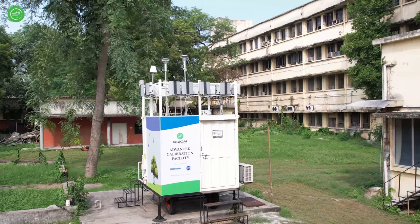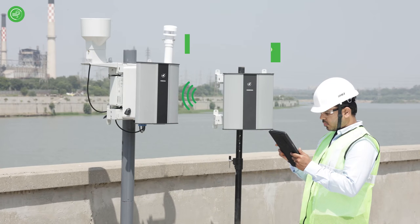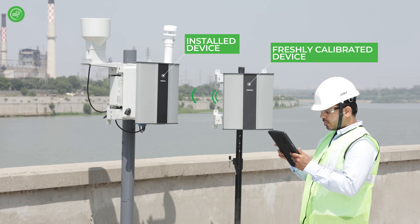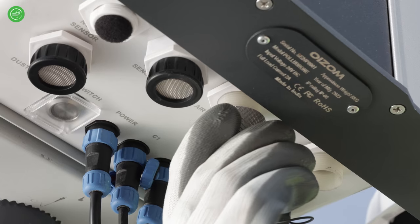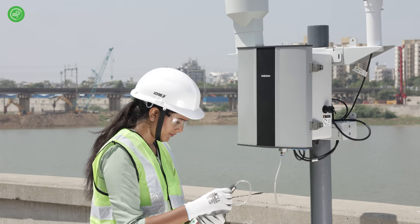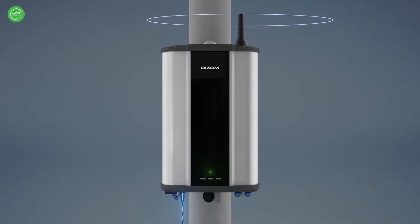This reference standard could be a stationary reference station, a mobile instrument, or even a freshly calibrated OISOM unit. If such infrastructure is not available, OISOM devices can also be calibrated in the field using known concentrations of gas cylinders with the help of our inbuilt calibration software. The key design and technology elements of our system also play an important role in improving the performance of our instruments.